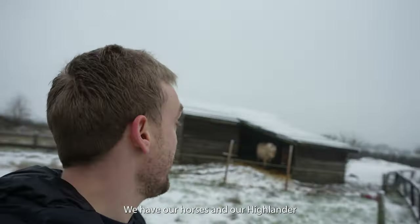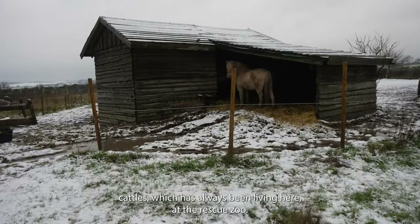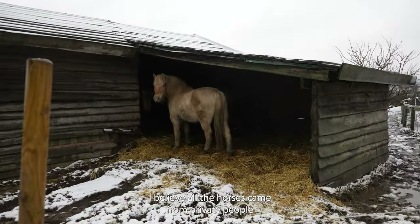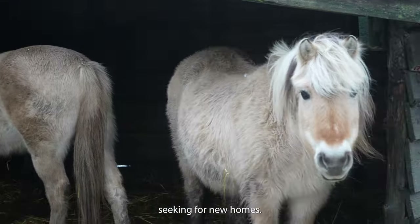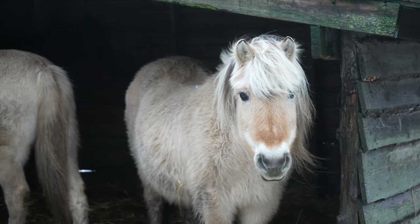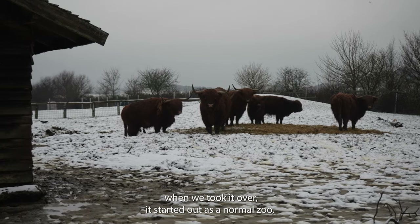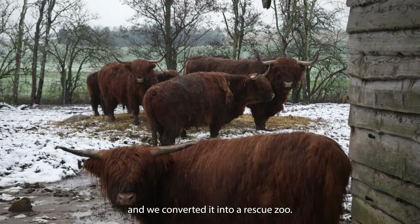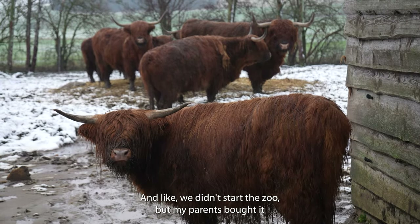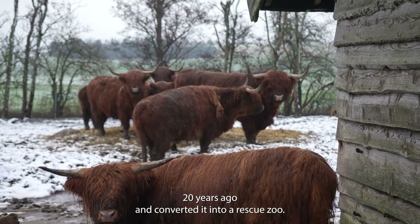Down here behind me we have our horses and our Highlander cattle, which have always been living here at the Rescue Zoo. I believe all the horses came from private people just seeking new homes. The Highlander cattle actually lived here at the Rescue Zoo when we took it over. It started out as a normal zoo and we converted it into a rescue zoo — my parents bought it 20 years ago and converted it.